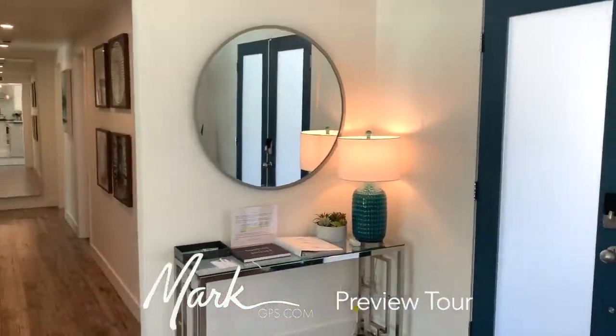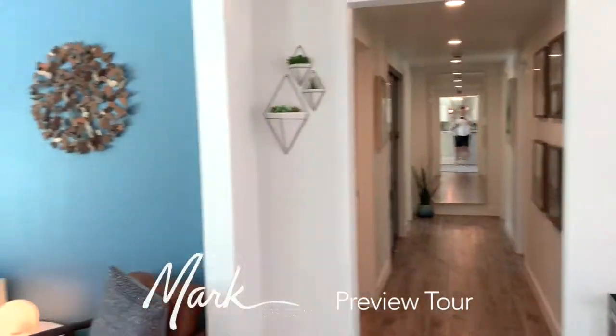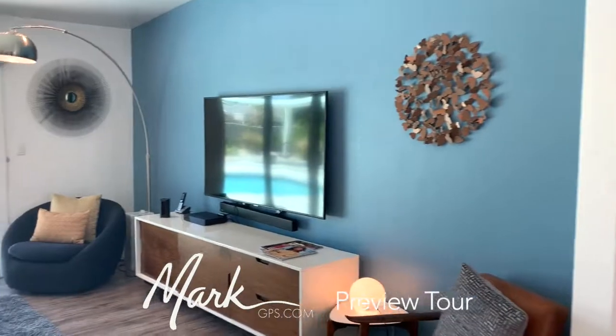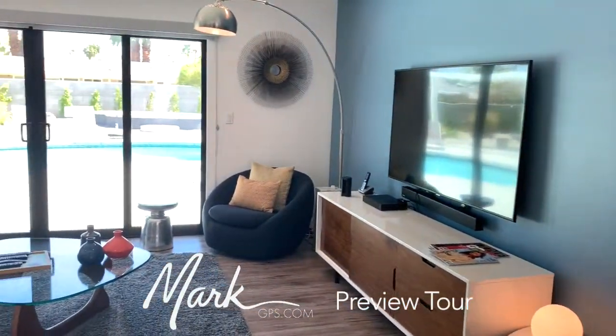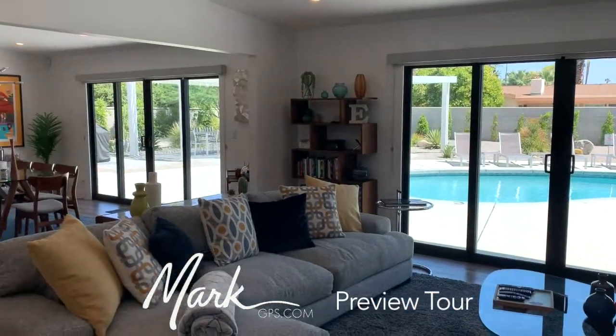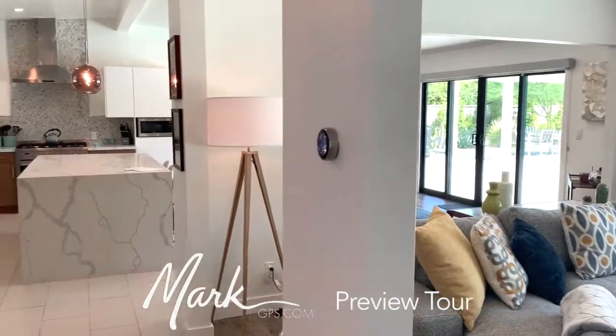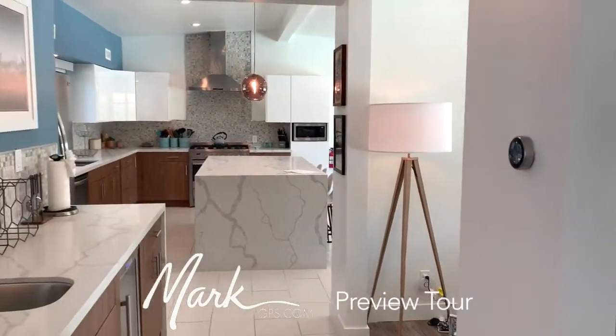I've stepped in the front door and it's nice — we've got a big entryway, the hallway goes down to the bedrooms, you can see the listing agent at the end as well. As I come along we've got living room, dining room, kitchen — it's all one great big space, and you can see the really nice backyard behind. There's a wet bar as a pass-through over to the kitchen.